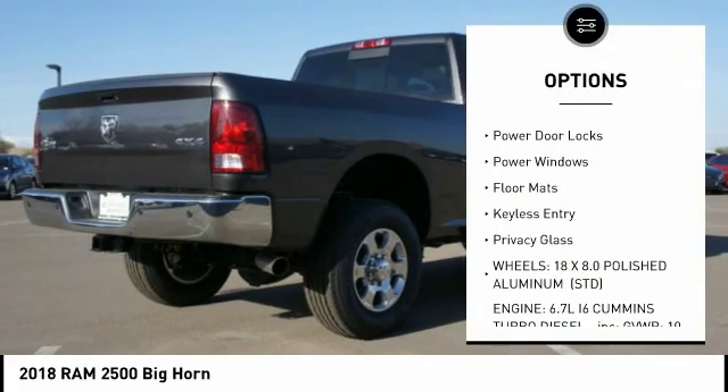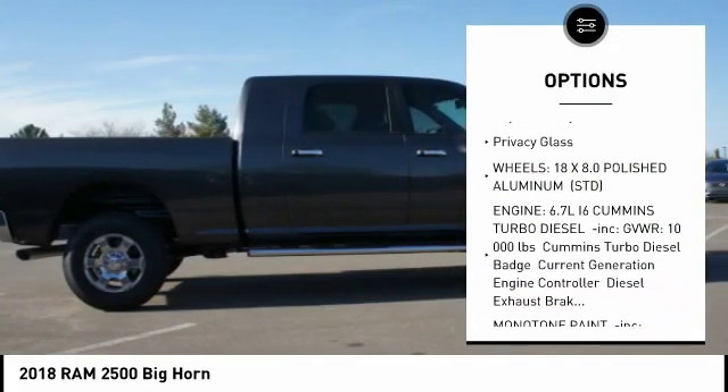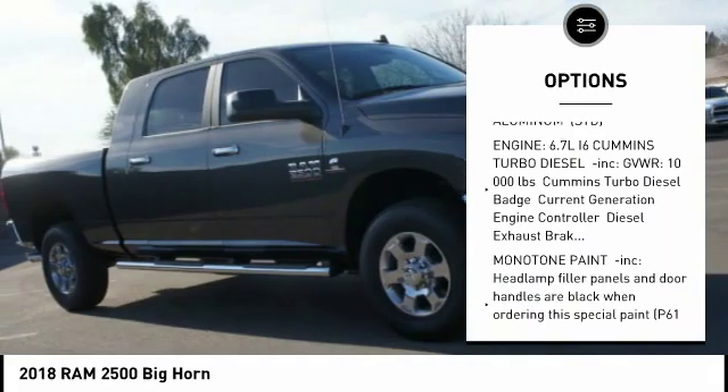Remote engine start. Traction control. Tow hitch. Anti-lock braking system. Stability control.